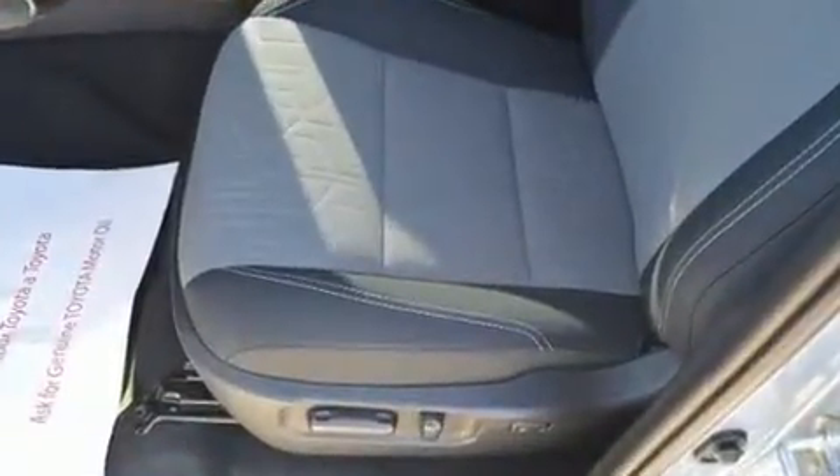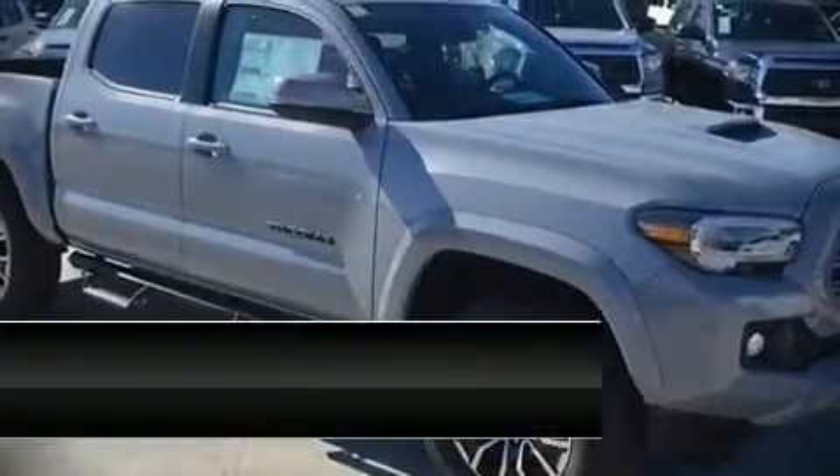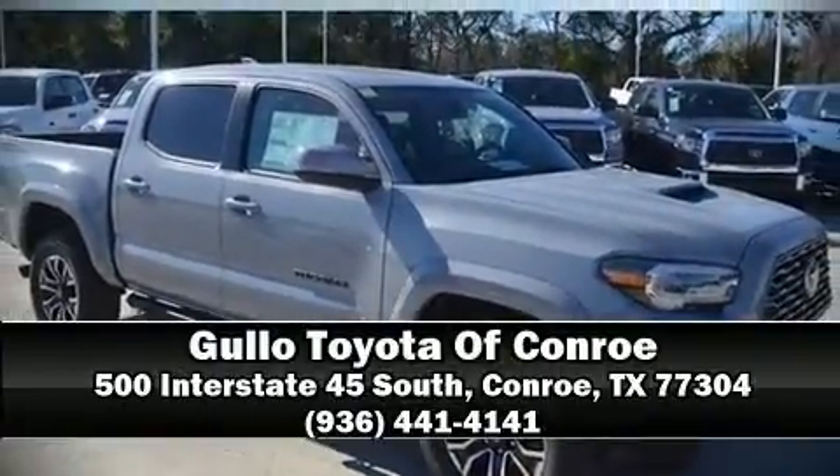Our team is professional and we offer a no-pressure environment. Please don't hesitate to give us a call. Bye-bye.